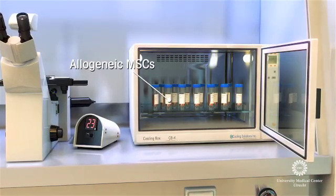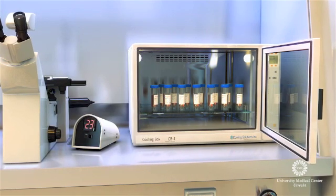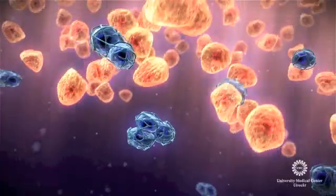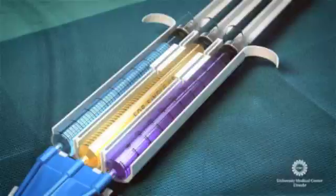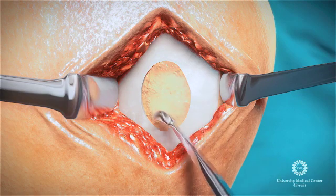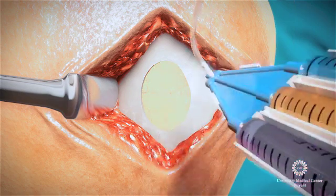Next, the preselected donor cells are mixed with the chondrons of the patient. This unique mixture of 10% autologous chondrons and 90% selected allogeneic MSCs allows for a 75-minute one-stage procedure, eliminating the need for two surgeries and months of costly biotechnology. The Impact cell combination is administered in fibrin glue, allowing the surgeon to meticulously airbrush the suspension into the defect.